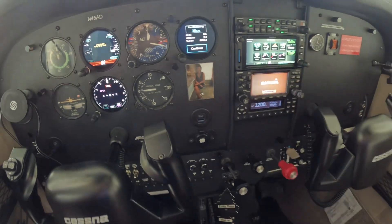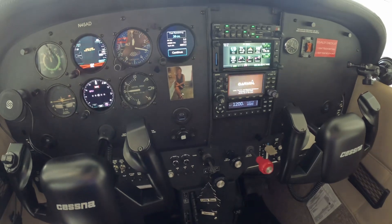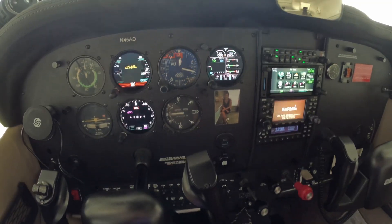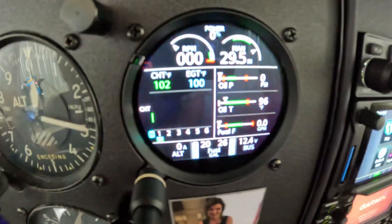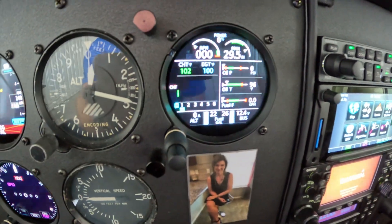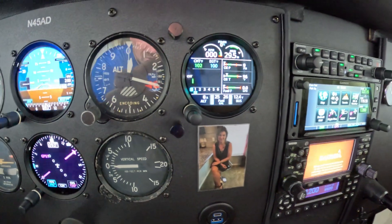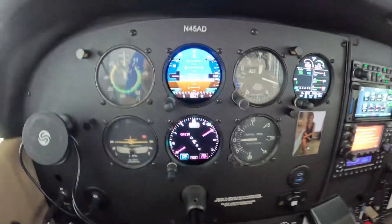You can see my center stack here is all new. The transponder didn't even work in the other one. I got an EIS — an engine monitoring system — which I'm super excited about. It kind of does everything for you, monitors everything all in one gauge: temperature, pressure, fuel flows, batteries, and so on.